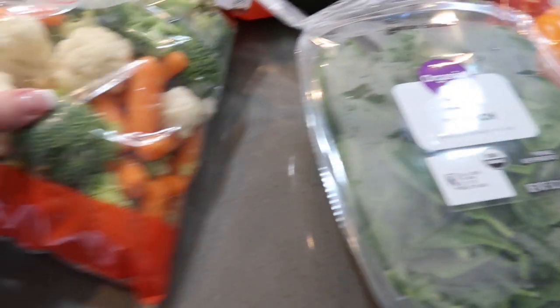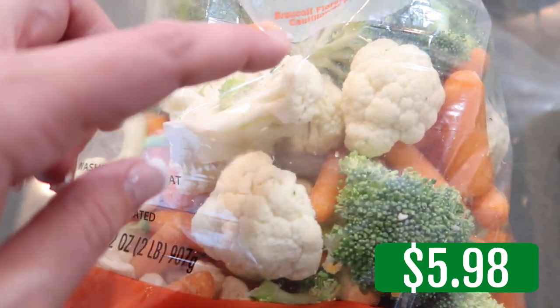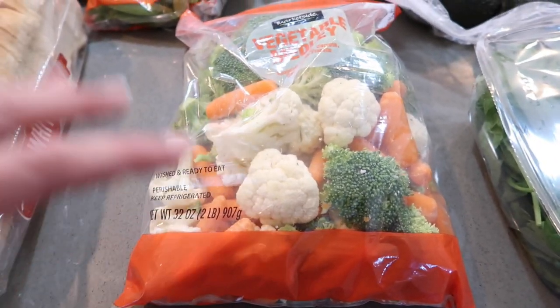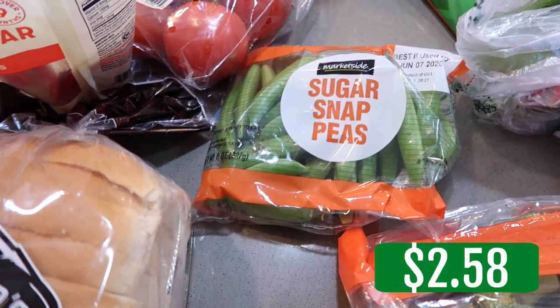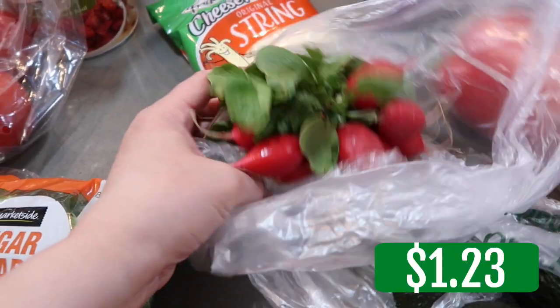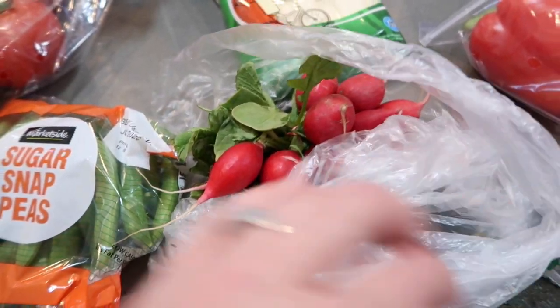Some baby spinach — a smaller package. Some veggie medley — this is broccoli florets, carrots, and cauliflower. I love sautéing this up with seasoning — yum! Sugar snap peas — I love eating these, especially with that lighthouse ranch dressing. Yum! And of course some radishes — these are always yummy to snack on and put in salads.